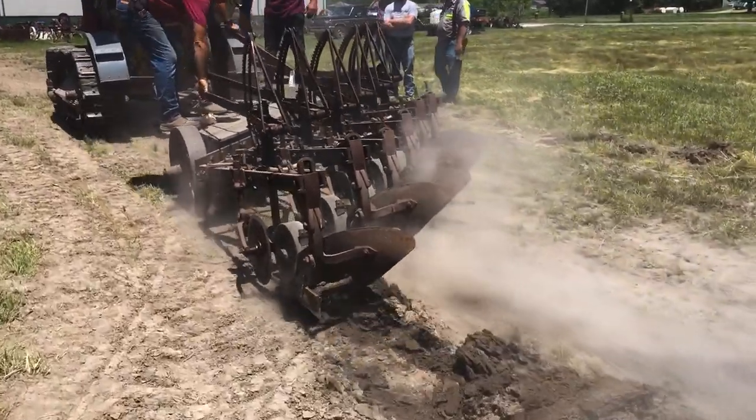It was pretty cool to actually hand-set it down in there — you could feel it grab the dirt and really start to turn it over. This old Cat just got down in the ground and pulled. It was really cool.